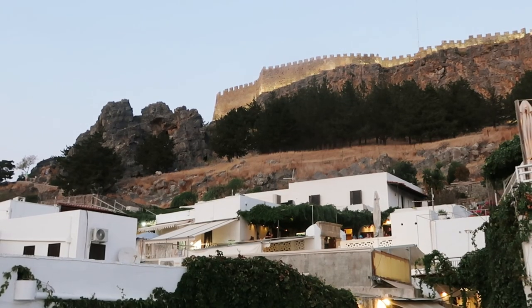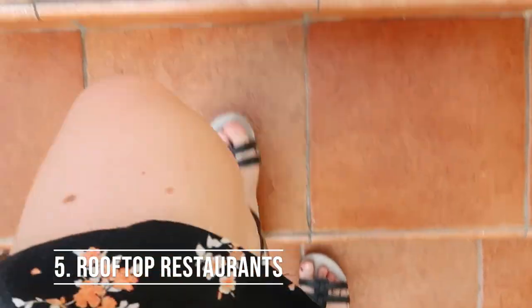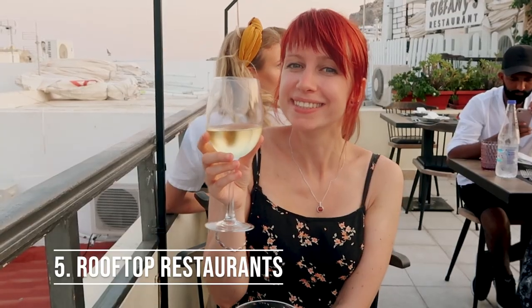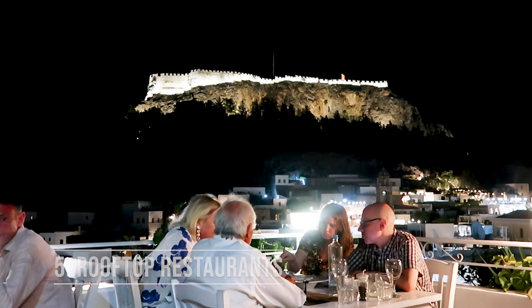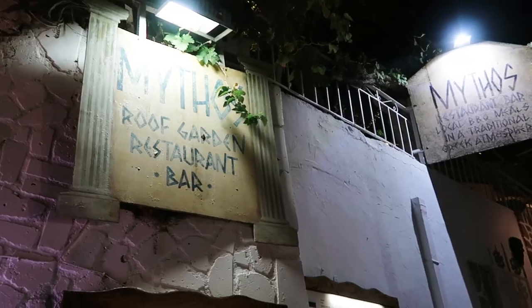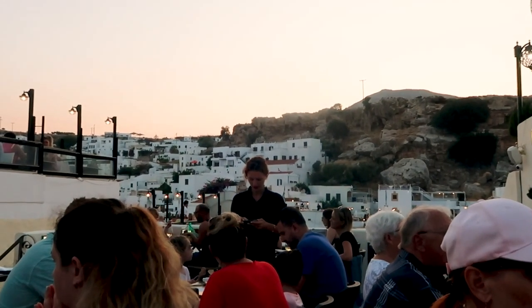Another way to find wonderful views is from the large number of rooftop restaurants and bars throughout the village. For us, being able to dine above the streets on a serene terrace gazing over the lights of the village is an absolutely fantastic experience. Relaxing during the day and romantic at night, the rooftop restaurants and bars were something we absolutely loved about Lindos.